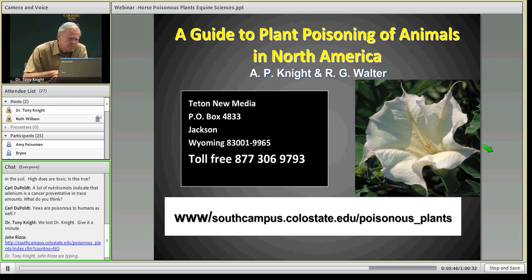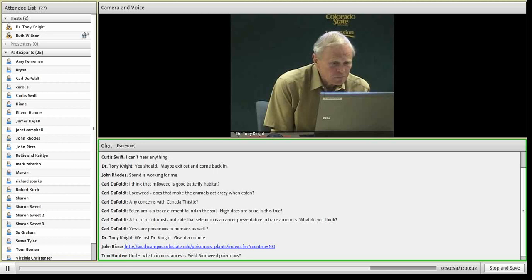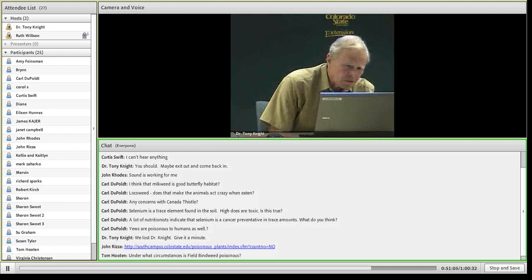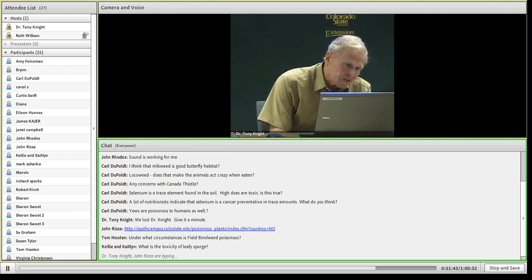Now let me answer some questions that have been typed in. Yes, milkweed is good butterfly habitat, but narrow-leafed milkweed certainly could be a problem if it became invasive in a pasture. Does locoweed make animals act crazy when eaten? Yes — loco means crazy in Spanish. They act very abnormally and unpredictably: they may act blind, walk in circles, run into fences, rear over backwards — all unpredictable behaviors induced by locoweed, and also by eating sage. Sage poisoning is reversible; locoweed poisoning is not.